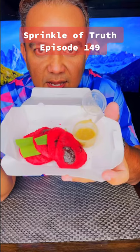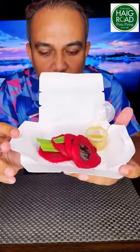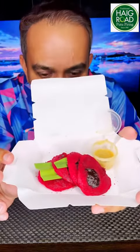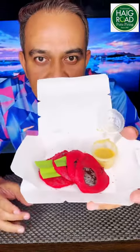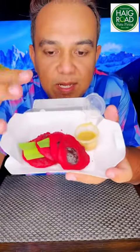Sprinkle of Truth episode 149 — Red Velvet Nutella Putu Piring. This is a special edition from the famous Haig Road Putu Piring. I'm going to taste test this special edition red velvet nutella putu piring.